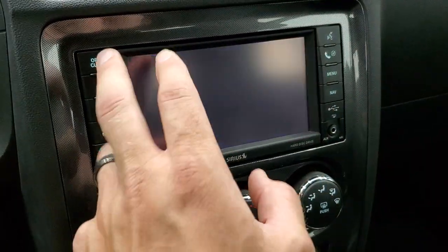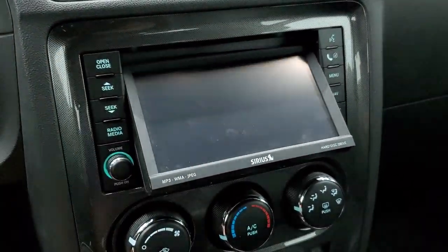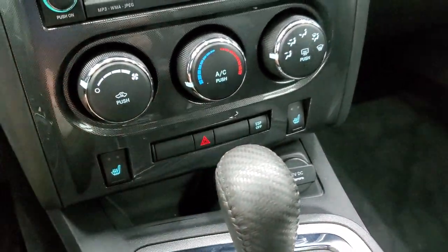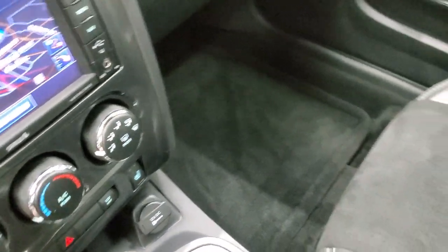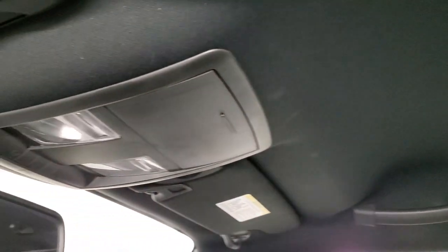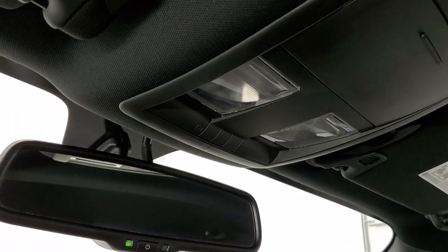It's also a CD player and it'll actually play DVDs if you're in park. Climate controls, heated seat buttons, and it does have the electronic stability program. Automatic transmission, keyless entry with remote start. Passenger side floor mat and seat are in excellent condition — no rips or tears. The headliner is in really nice condition, no rips or tears up there. You do get map lights, HomeLink buttons for your garage door, security systems, and lighting systems, and an auto dimming mirror.